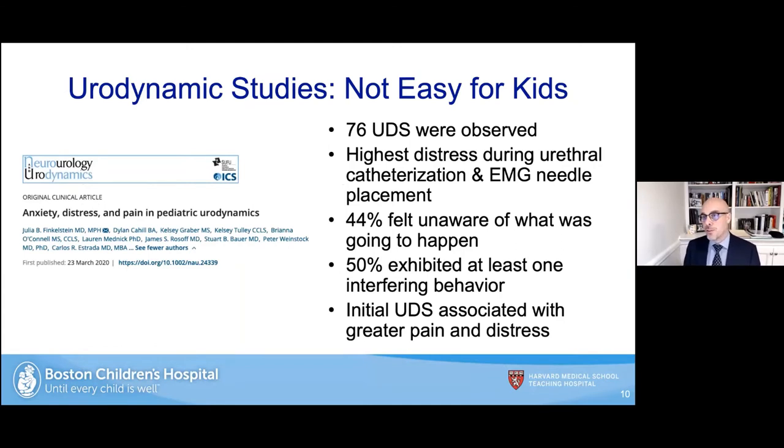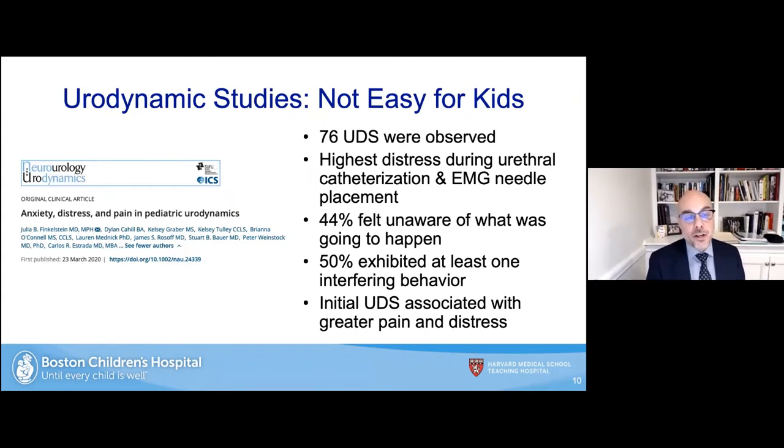We recently published a study where we observed 76 urodynamic studies and noticed the highest distress during urethral catheterization and needle EMG placement. Forty-four percent of families felt unprepared for what was going to happen, despite extremely careful and explicit preparation. When someone is preparing for a procedure like this, especially a young child, they are really frightened and hearing only a fraction of what you say. Fifty percent exhibited at least one interfering behavior, and if this was the initial urodynamic study, it was associated with greater pain scores and distress.